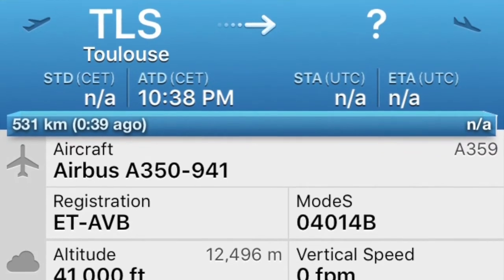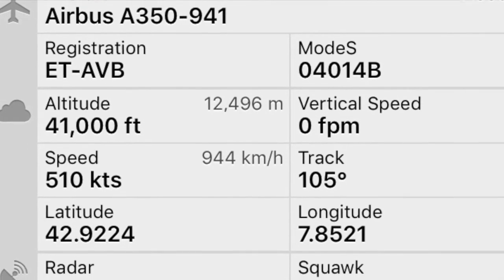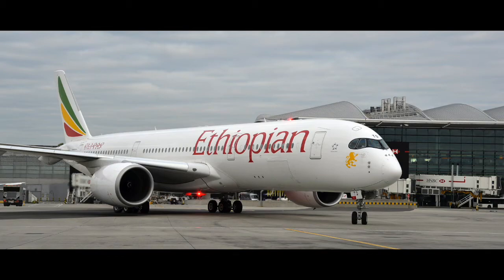Ethiopian Airlines received another Airbus A350-900 this week. This is one more of their A350s that are now in service.